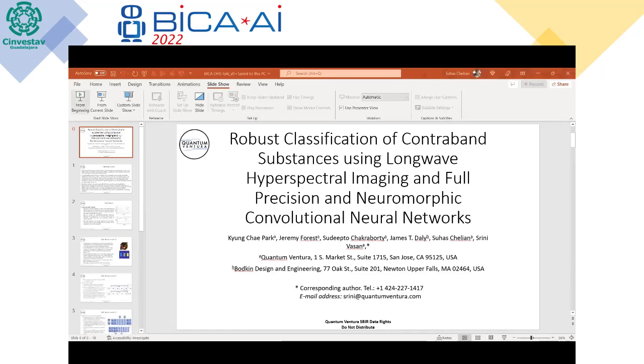This talk is entitled Robust Classification of Contraband Substances Using Long-Wave Hyperspectral Imaging and Neuromorphic and Full-Precision Convolutional Neural Networks. This is joint work with Kongche Park, now at Amazon, Jeremy Forrest, now a postdoc, Sudeepto Chakraborty, my colleague, James Daly from Bodkin Design and Engineering, myself, and Sreeni Vassan, the CEO of Plantaventura. Sreeni is the corresponding author.